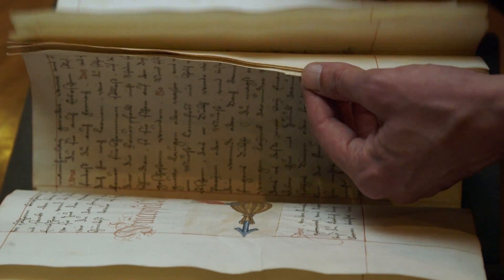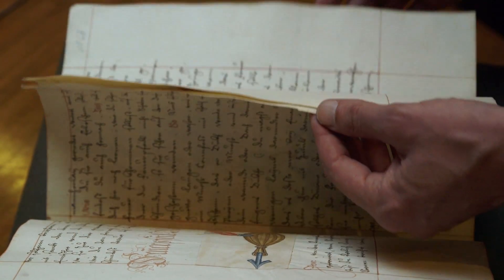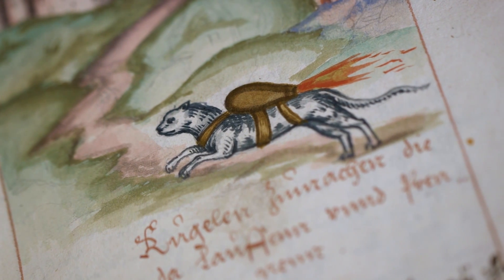One of our curators here, Mitch Frass, was completely struck by this 17th century artillery treatise written by a guy called Johannes Helm. He suggested that in order to attack your opposition you should stick a rocket onto the back of a cat and fire it over the barricades.